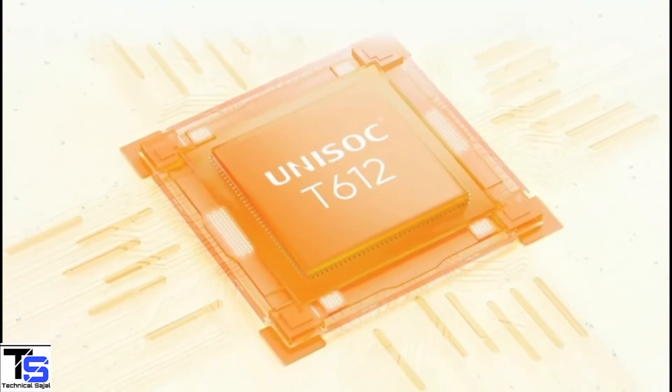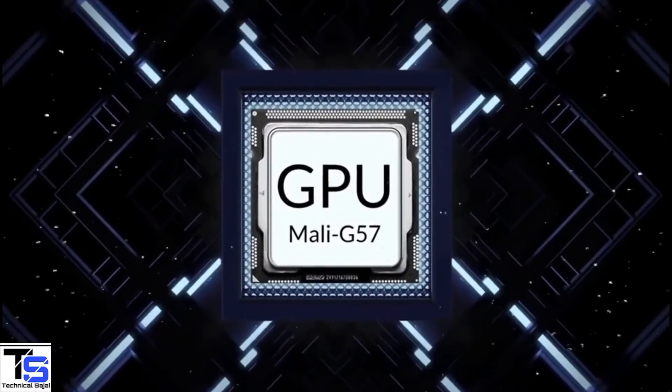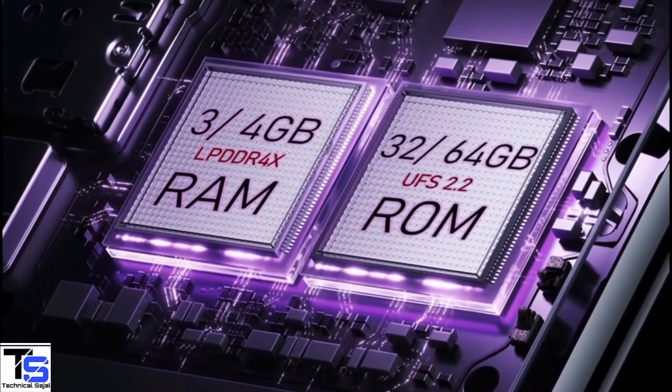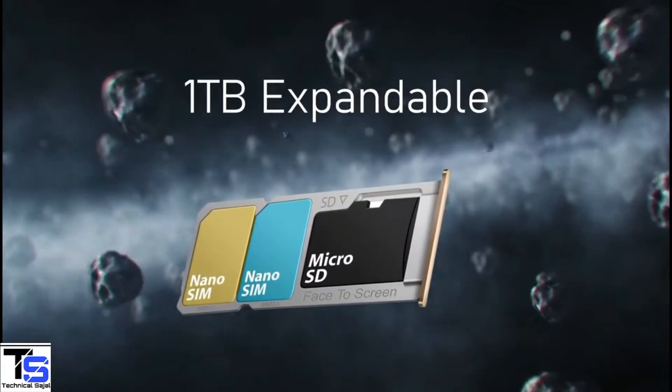The phone is powered by the Unisoc T612 chipset paired with a Mali G57 GPU. In terms of storage, the smartphone packs 3 or 4GB of LPDDR4X RAM and 32 or 64GB of UFS 2.2 storage.